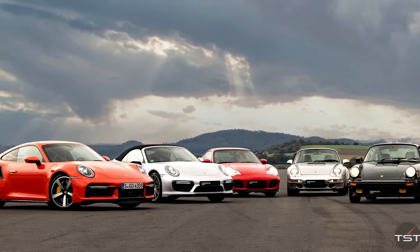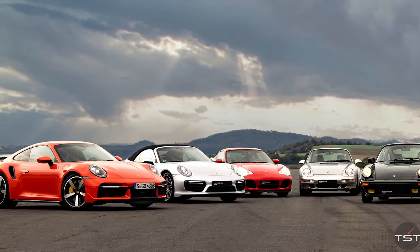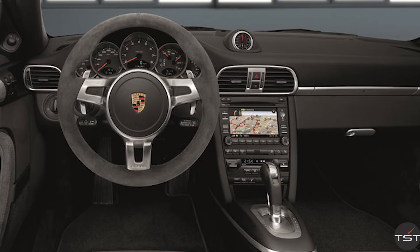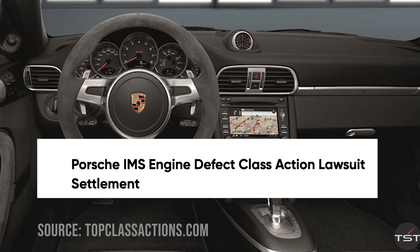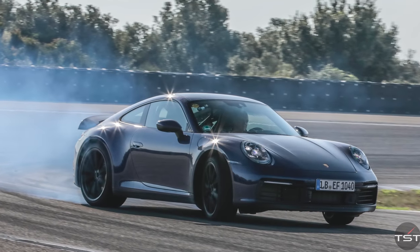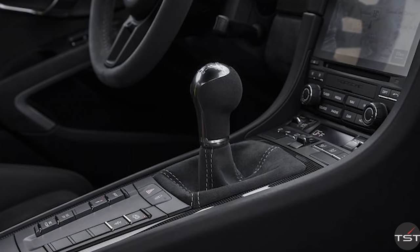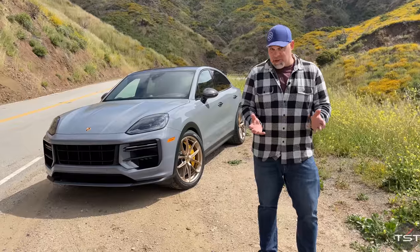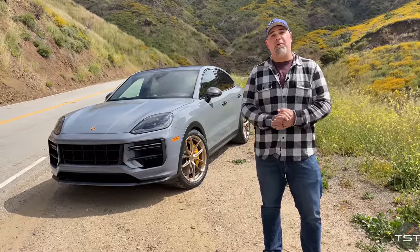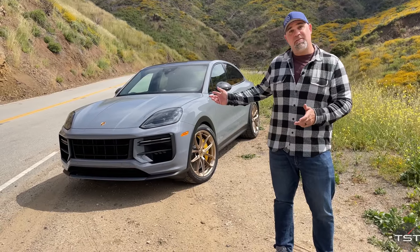Back to Porsches — it's really the modern 911's mid-cycle refresh that gets headlines. With the 997 in 2009, you got PDK, a significantly updated interior, and an engine that was much less likely to blow up. For the 991 generation, you got turbocharged engines across the board and the return of the stick shift in the GT3. But occasionally, an update can make the car worse. Today, we're on the mountain to find out if Porsche has succeeded or failed in updating the Cayenne.